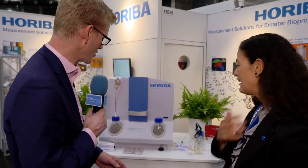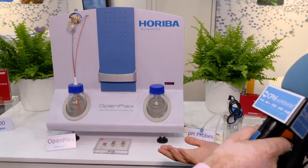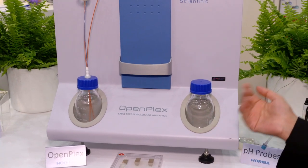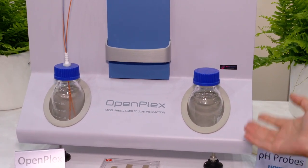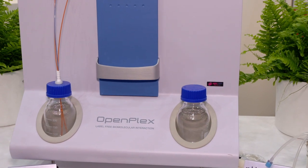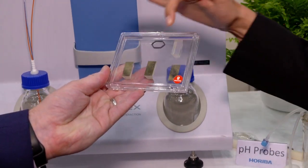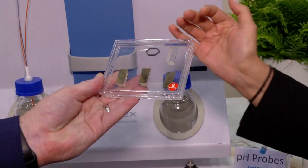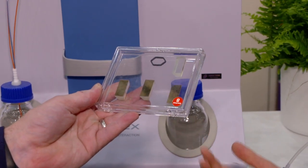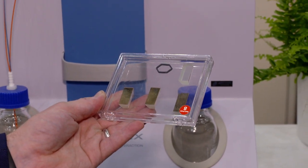Here at BioLive at CPHI Worldwide, you've brought some products to show to visitors, including this. Tell me more about what you're showing here. This is OpenPlex — it's a biosensing system. We use this system for surface plasmon resonance imaging. This machine is used to analyze molecular interactions in a label-free and multiplex way. We can analyze crude samples. This is the biochip we use — we immobilize hundreds of different ligands, put the biochip inside the system, inject the sample, and screen a few hundreds of different interactions simultaneously, in real-time and label-free.